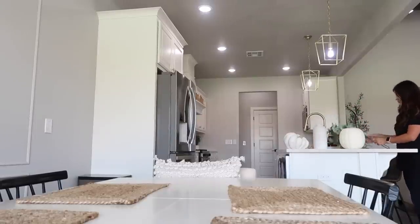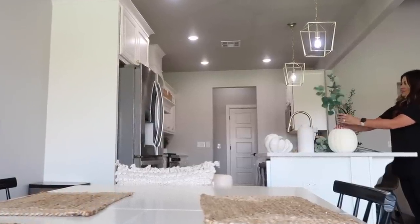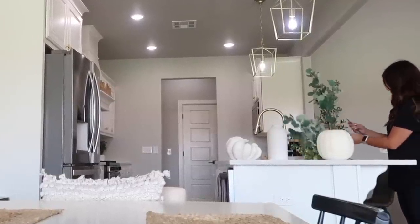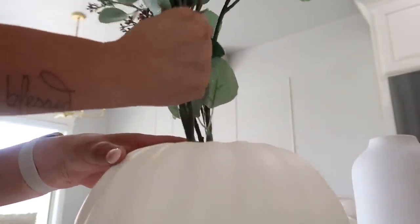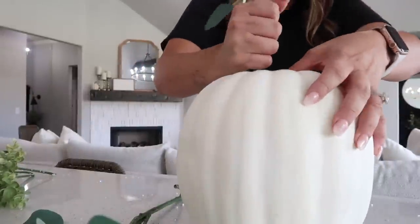The day after I filmed this video I walked into HomeGoods and found four perfect chairs for my dining room. If you follow me over on Instagram you already know this — you saw it that day. If you're not following me over there and you want to stay up to date and see things happening in real time, make sure you're following me there. You can also go check out the chairs I bought and what style I went with.